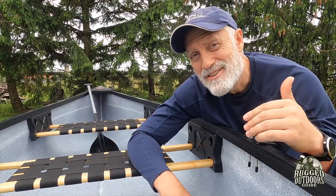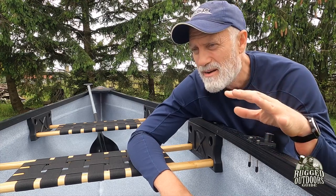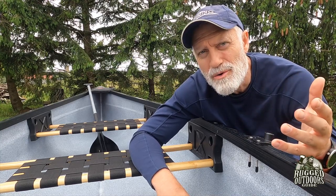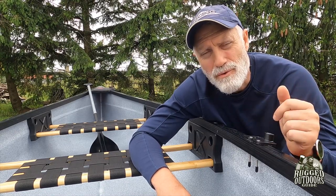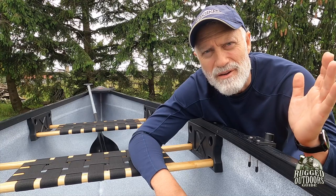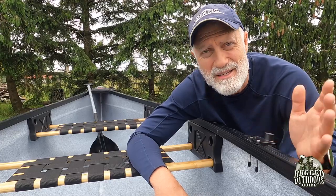Even though I said it's easier to carry than I thought, it's still not a bad idea to have a cart. It's not integrated with a cart like some kayak companies make — you have to get a generic kayak or canoe cart that this can sort of sit in like a sling. Even if you're strong enough to carry it, why carry it a hundred yards to the water if you can just have a small cart, which can easily fit inside here because the capacity of this thing is amazing.